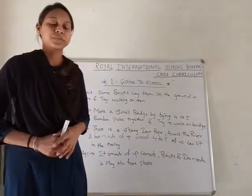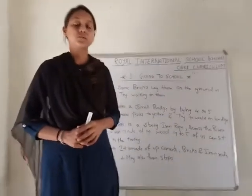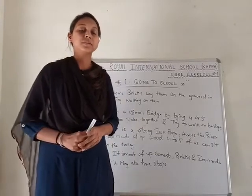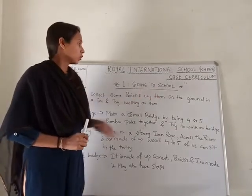Good morning everyone. I am Prusy Sharma, EBS teacher from Royal International School, Khera. Today we are going to discuss chapter number 1 of class 4, that is 'Going to School.'